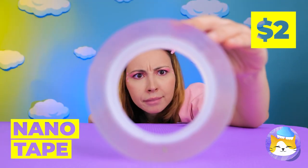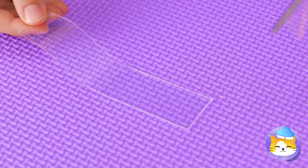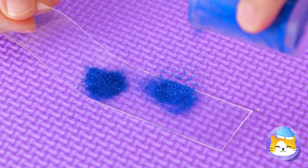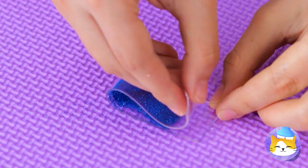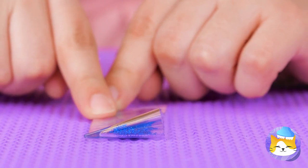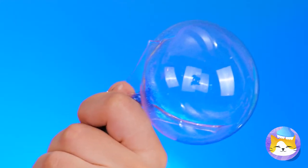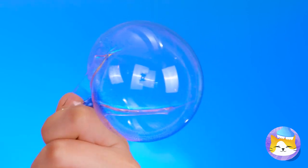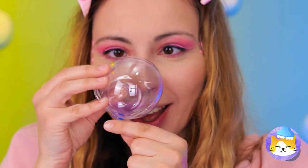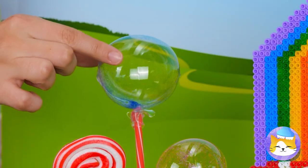That nanotape is on a roll. Cut off a piece and pour on some glitter. Now just fold it in half. Next up, we're going to need some air so we can blow up a huge bubble. Don't worry — it's not going to pop. And it'll make for some great decorations.